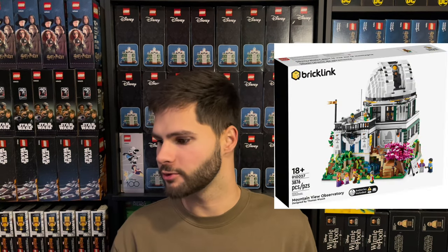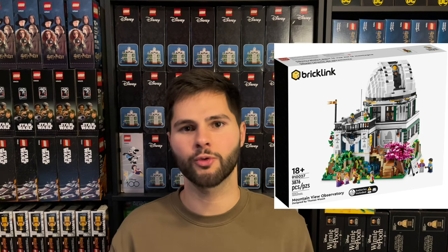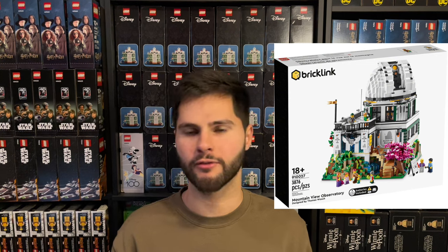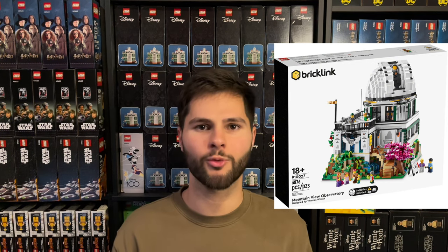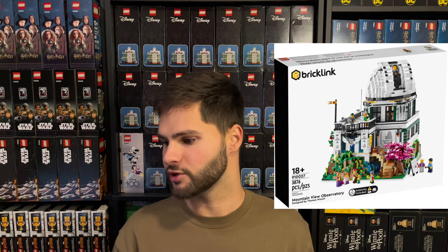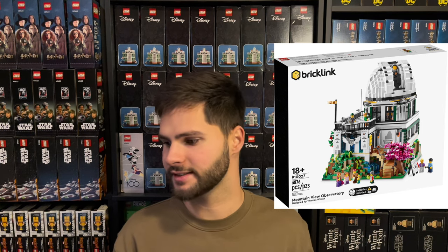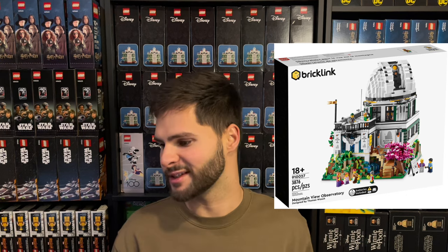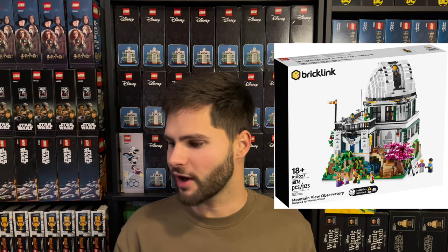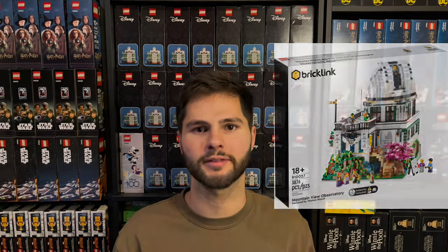Mountain View Observatory, set number 910027, MSRP of $249.99. On eBay it's going for around $430 to $460; we'll take an average of $445. After fees and $25 of shipping, that comes to $348.80 that you would take home. Divide that by $269.99, which is your cost after taxes, and you'll have 29.2% profit.